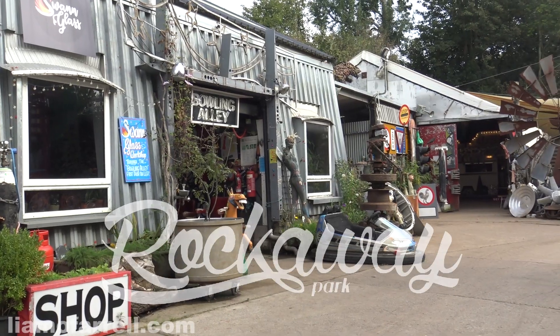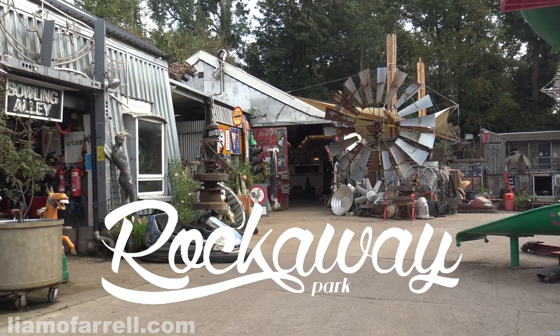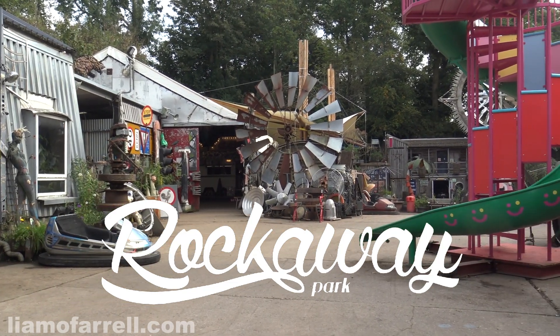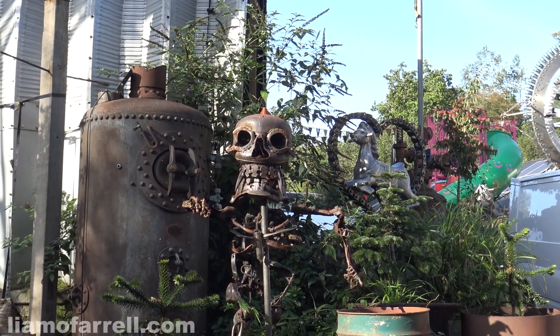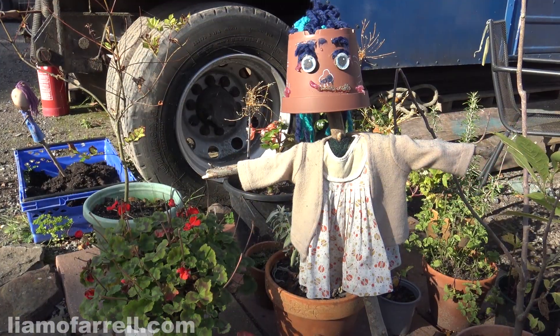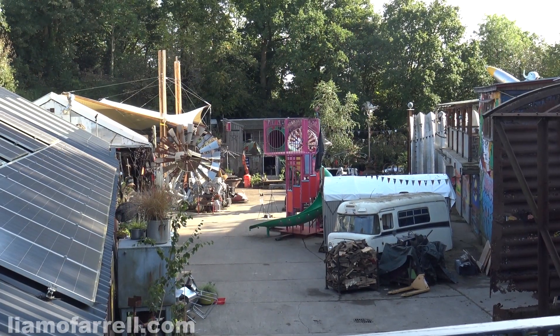Hello, in this video I'm going to talk about this place here. This is Rockaway Park in a place called Temple Cloud in Somerset. Rockaway Park is a community of artists with extraordinary diverse and independent talent. You only have to have a quick look around this place to see how diverse, extraordinary, and independent they all actually are.